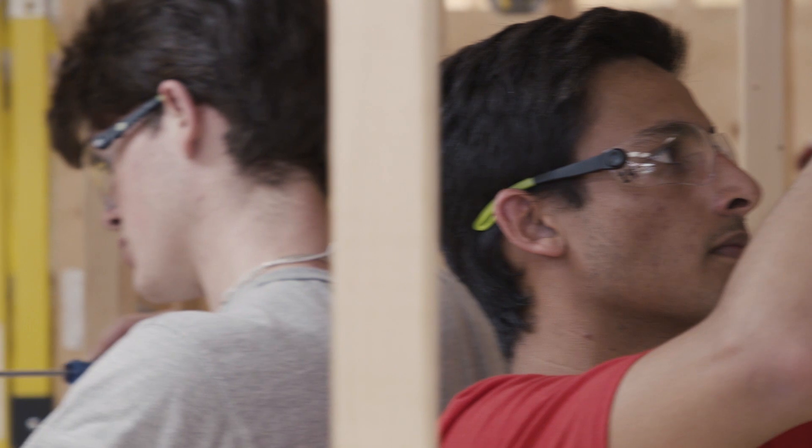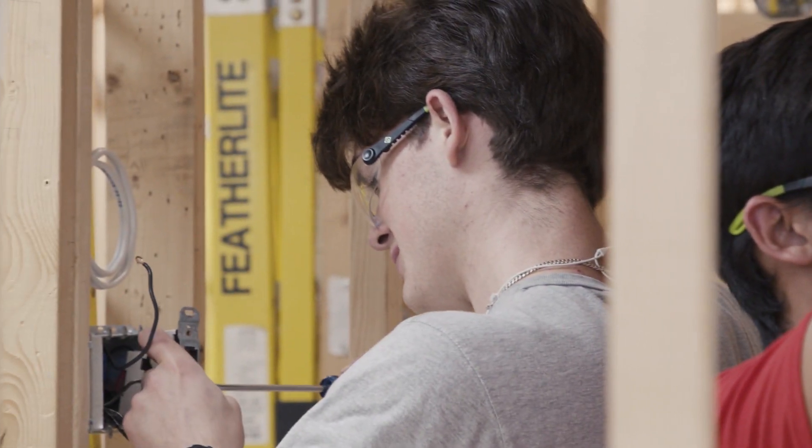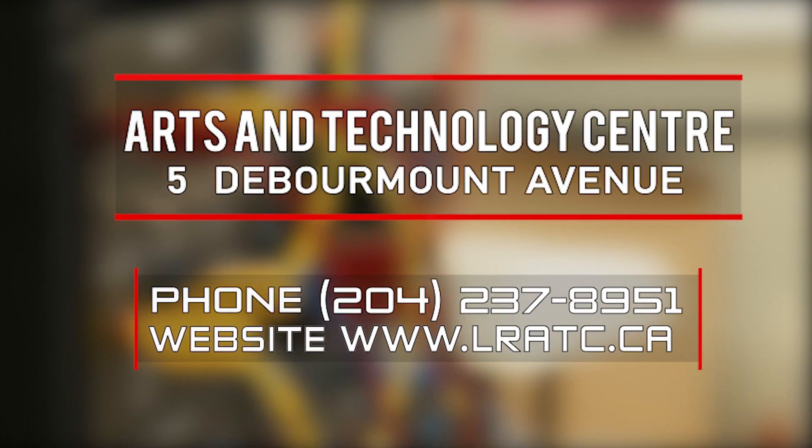Come and check out our Electrical Trades course at the Arts and Technology Center at 5 DeBormont Avenue, or call at 204-237-8951.